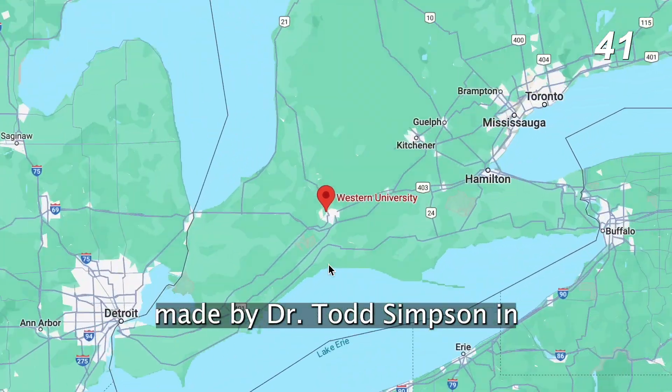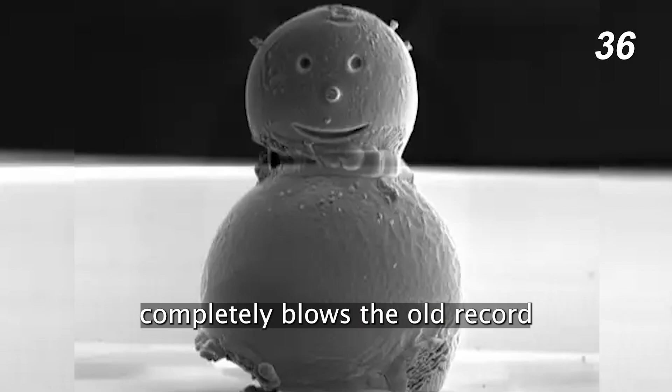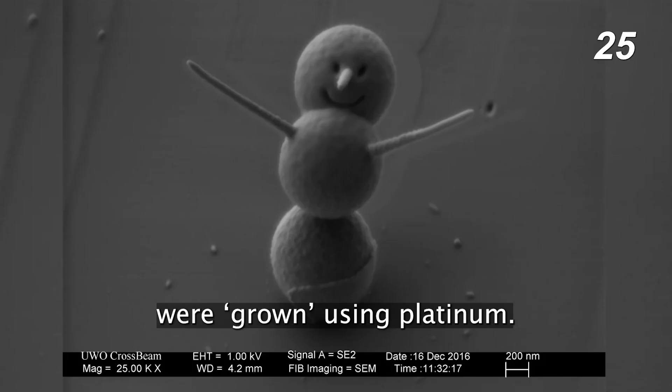The snowman, made by Dr. Todd Simpson in Canada's Western University's nanofabrication lab in 2014, completely blows the old record of 30 microns out of the water. To tell the truth, though, the snowman isn't actually made out of snow. Its body is made of three silica spheres, its eyes and mouth were cut using an ion beam, and its nose and arms were grown using platinum.